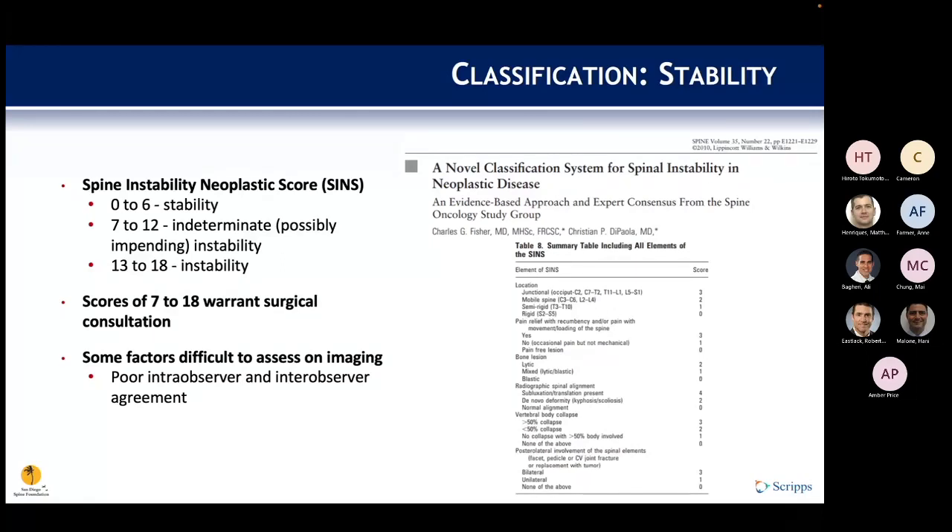The Spine Instability Neoplastic Score (SINS) includes location, pain relief with recumbency, type of bone lesion, spinal alignment on X-ray, vertebral body collapse (more or less than 50%), and posterior-lateral spinal element involvement. A score of 13 or greater indicates instability and warrants surgical consultation. However, this score has been noted to have poor intra- and inter-observer agreement.